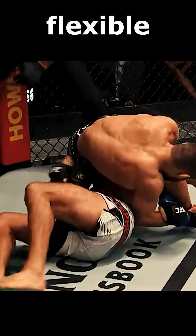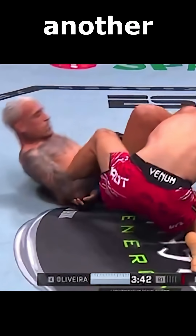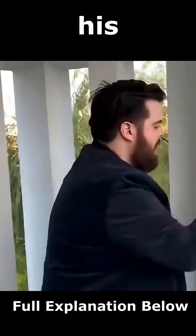Gerard actually seemed like he had flexible shoulders in round 1 when Oliveira was attacking with different shoulder locks, showing yet another reason why flexibility is useful. So let's explore the science behind his insane flexibility.